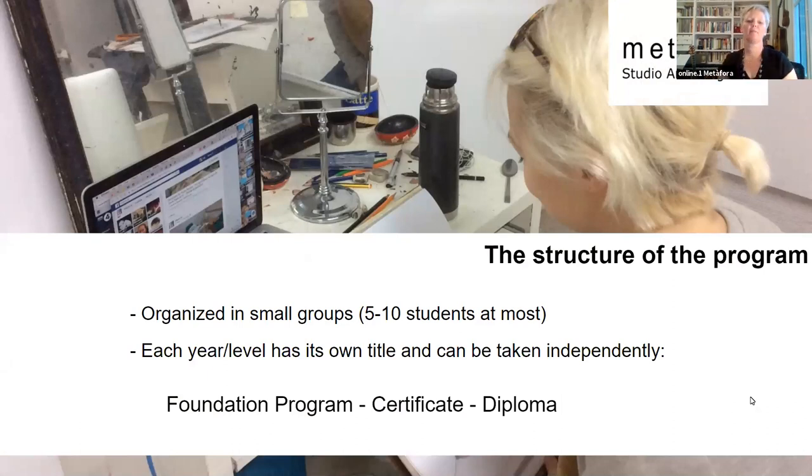The structure of the program: we're a small school. Across three years we have around 45 to 47 students, and most of the time we organize them in pretty small groups of five to ten students, so everyone knows each other — it's very intimate. Each year can be taken independently, so you can do the first year foundation program and get an independent title. The second year is the certificate in studio arts, and the third year is the diploma in studio arts. Students can enter and leave when they need to.